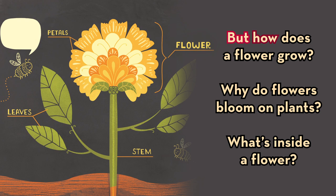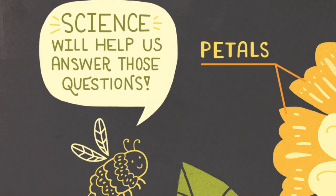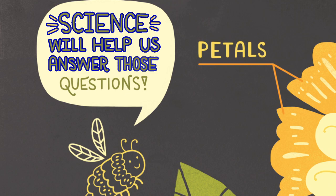But how does a flower grow? Why do flowers bloom on plants? What's inside a flower? Science will help us answer those questions.